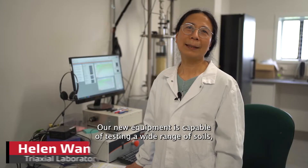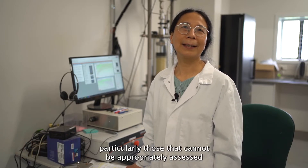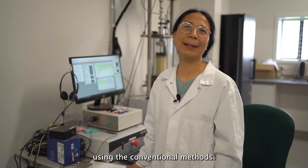Our new equipment is capable of testing a wide range of soils, particularly those that cannot be appropriately assessed using conventional methods.